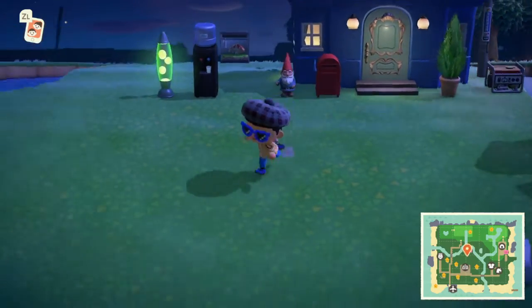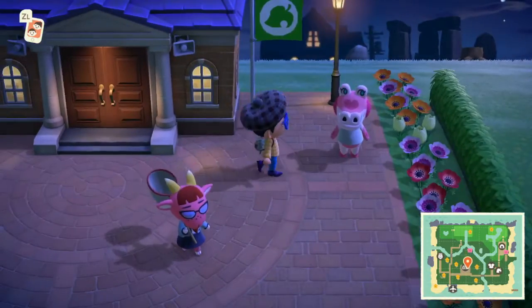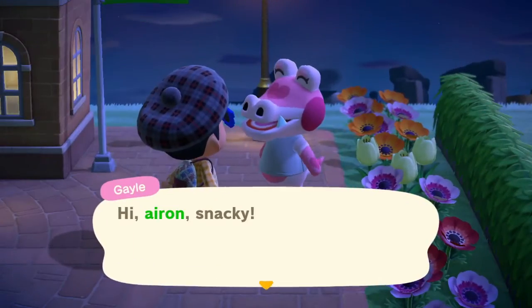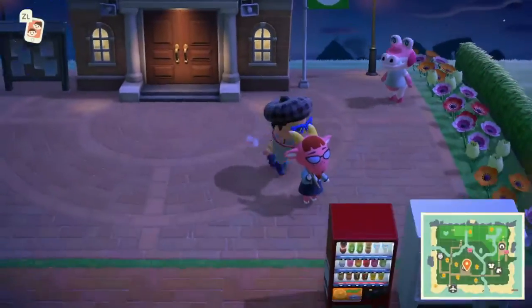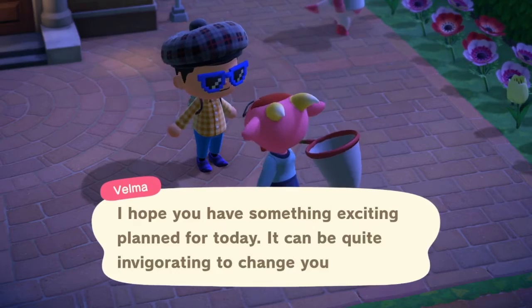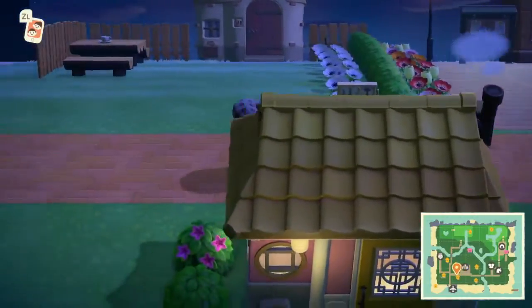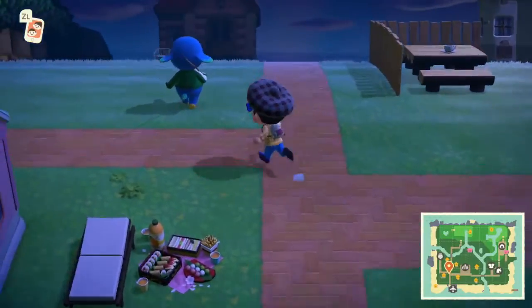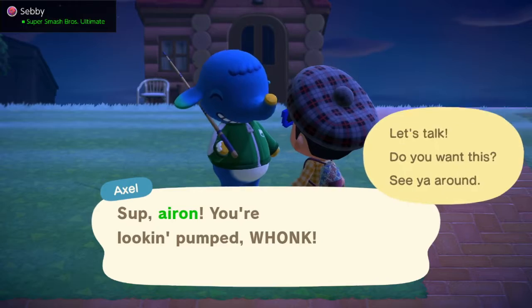Hey, what's going on guys? This is Aaron and this video is gonna be really quick. Today — hi, Gale! It was your birthday yesterday. Also, hi, Velma. Hopefully today I can show off our villager Fang, but we'll see. What's up Aaron? You're looking pumped, Wonk. Let's talk.